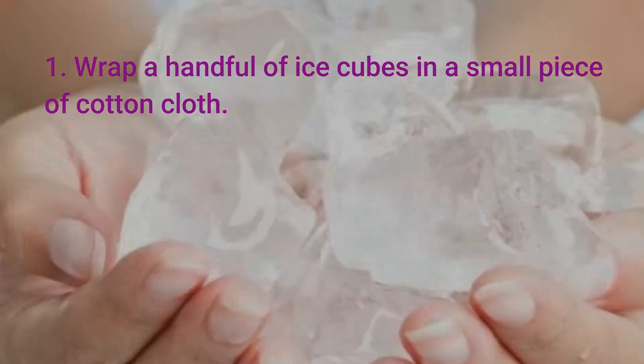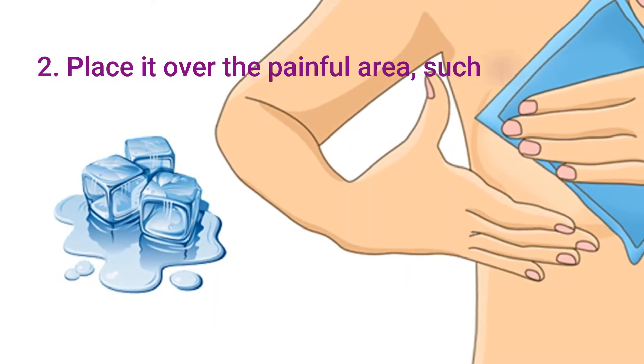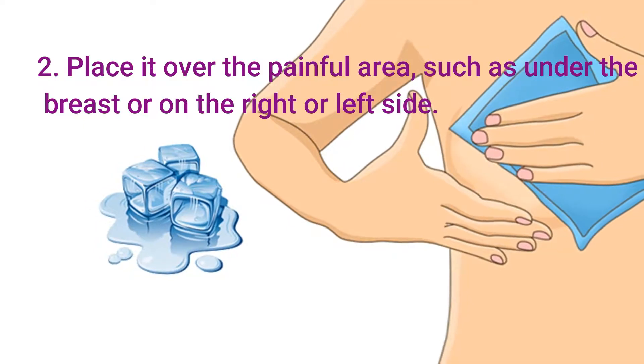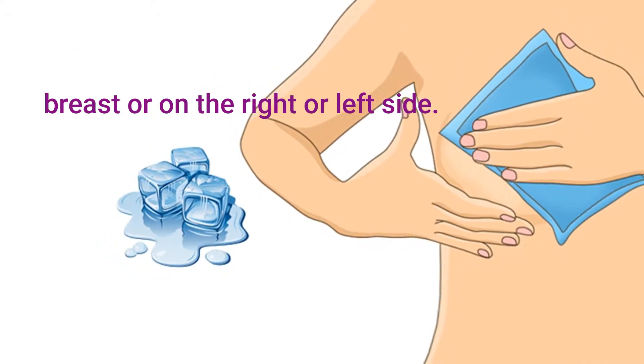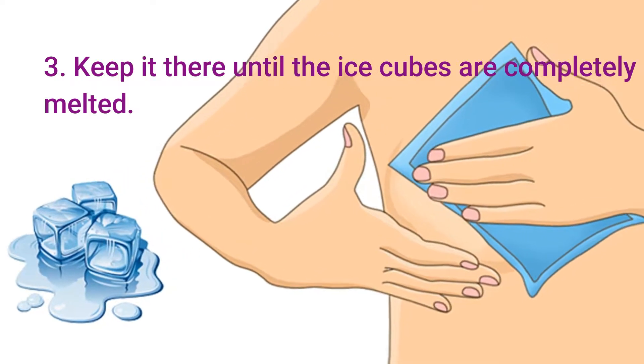Step 1: Wrap a handful of ice cubes in a small piece of cotton cloth. Step 2: Place it over the painful area, such as under the breast or on the right or left side. Step 3: Keep it on until the towel cools off.